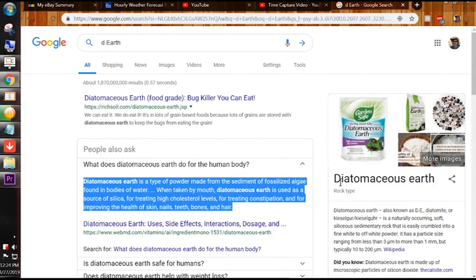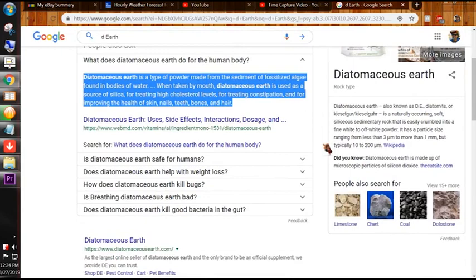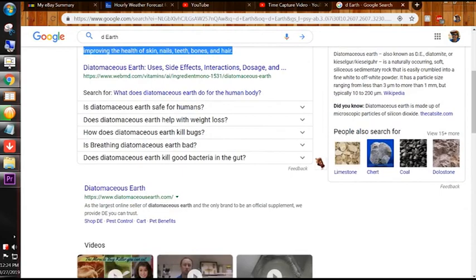Diatomaceous earth is a type of powder made from the sediment of fossilized algae found in bodies of water. When taken by mouth, it is used as a source of silica for treating high cholesterol, constipation, and for improving the health of skin, nails, teeth, bones, and hair.